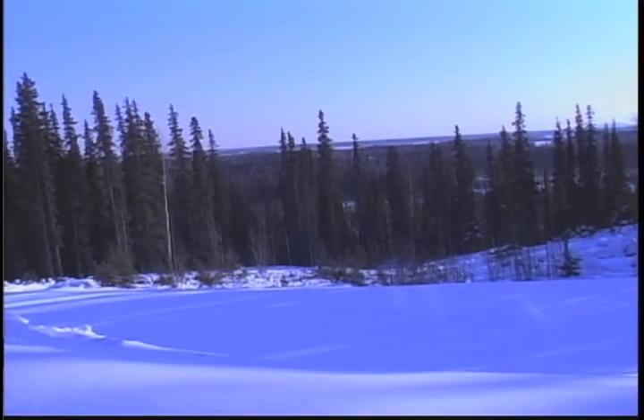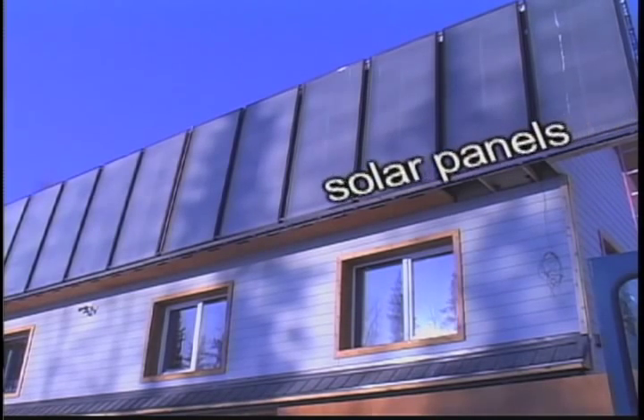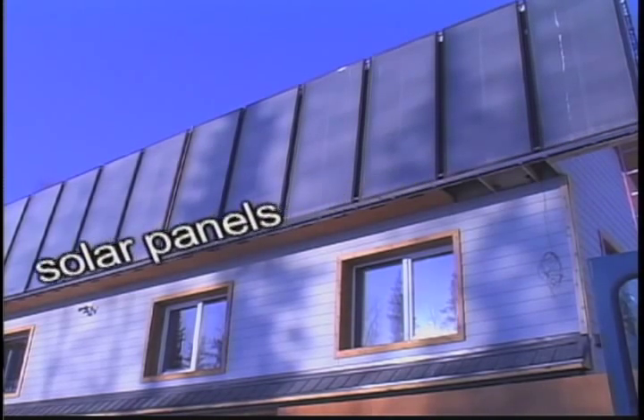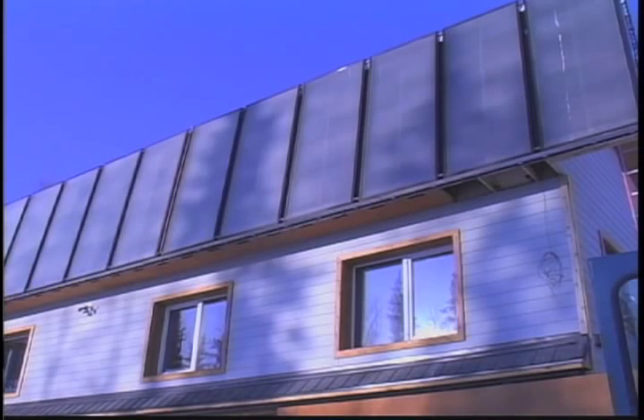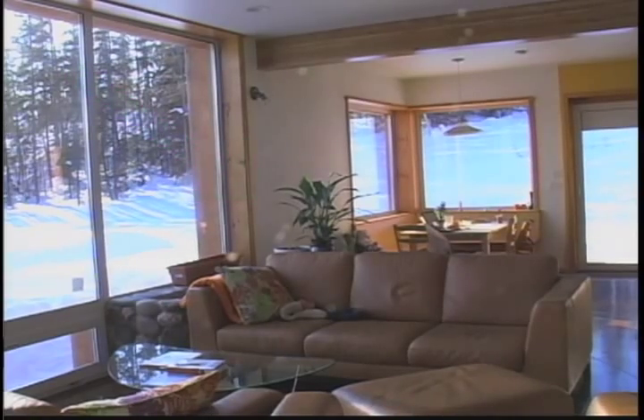The house's placement is important. The property is in a good locale for catching the sun. Solar panels warm water that heats the house and provides domestic hot water supply year-round. Passive solar heat warms the home through windows during the day. At night, heavy shutters cover all the windows to eliminate heat loss.